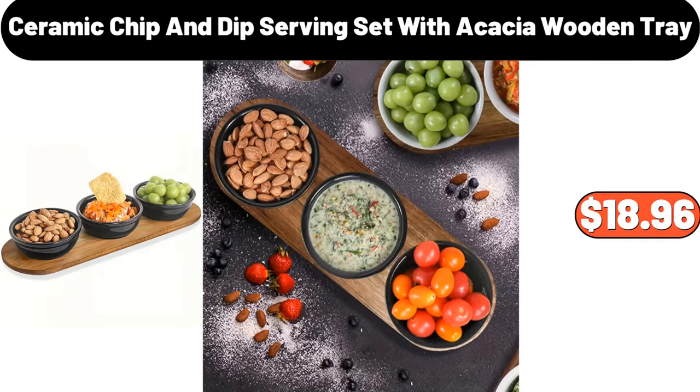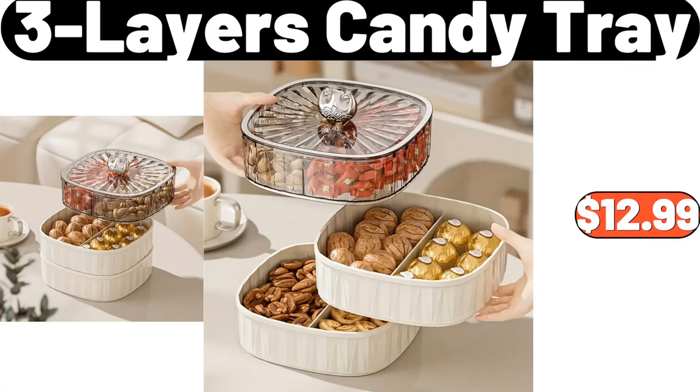Ceramic chip and dip serving set with acacia wooden tray, $18.96. Three-layers candy tray, $12.99.